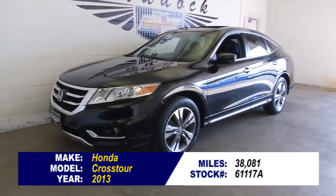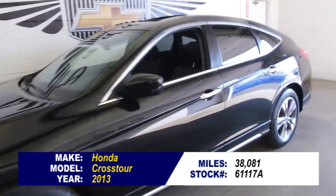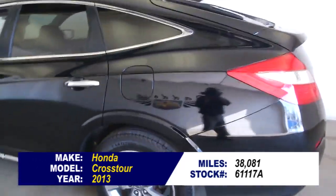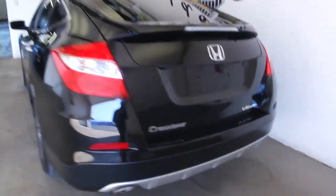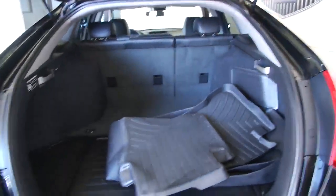This is stock number 6117A. It's a 2013 Honda Cross Tour with one previous owner and only 38,000 miles. It has a black exterior and a V6 engine. Let's see what this vehicle comes with.